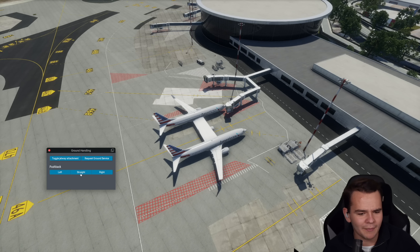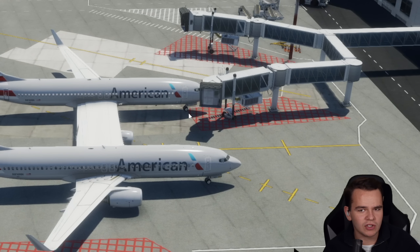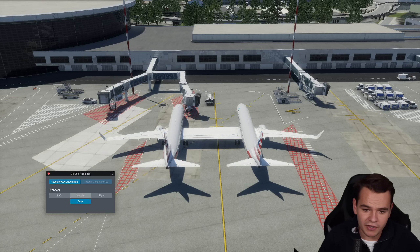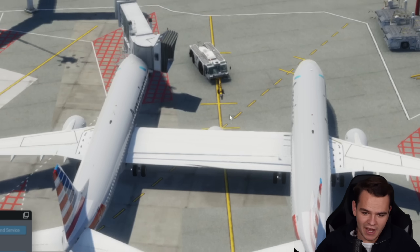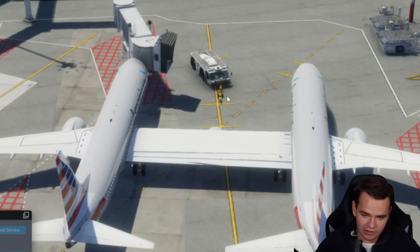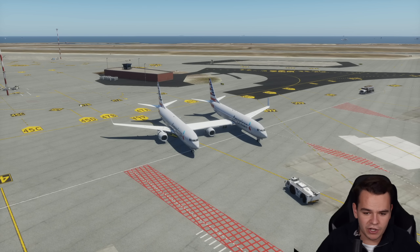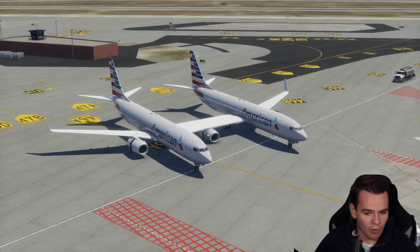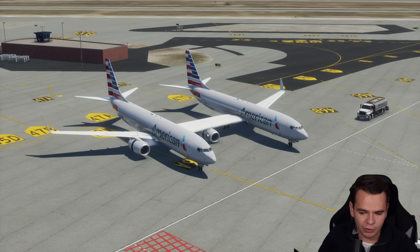A big problem will definitely be pushing back. You kind of need two pushback trucks, right? The pushback truck pretends the nose landing gear is here, which it obviously isn't — but this actually kind of works. We now have three reversers that all work magnificently.